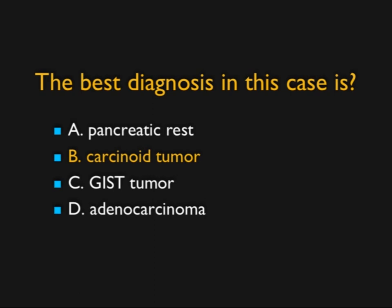So I showed you 10 terrific cases. Hopefully you got them right; if not, hopefully you learned something. I showed you some cinematic rendering, some other 3D reconstructions, and a whole bunch of cases ranging from small bowel to kidney to chest and everything in between. I hope you enjoyed the quiz and have a great month. Catch you later.